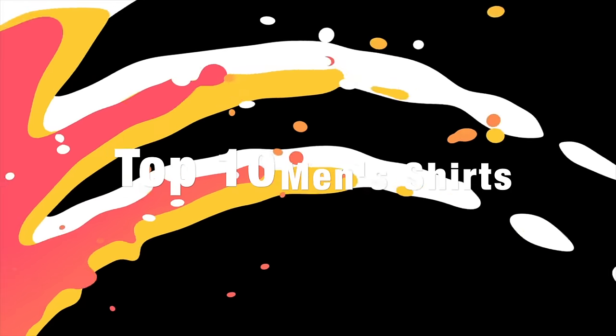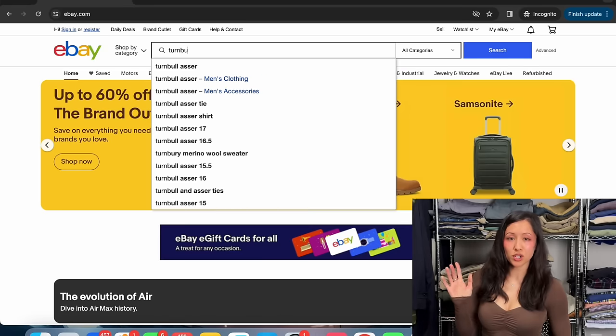Hey guys, welcome back to VAD Resales. I'm Natalie and I'm a full-time reseller. Today's video is about the top 10 men's shirts that you should be on the lookout for at the thrift. We got bolo after bolo, so let's just get into the video. This is going to be a quick and informative video — great for new resellers, and also for those who want to learn more bolo brands they might not be aware of yet.